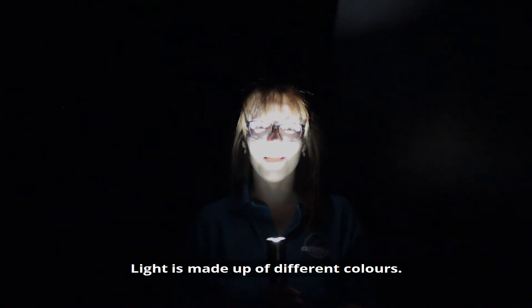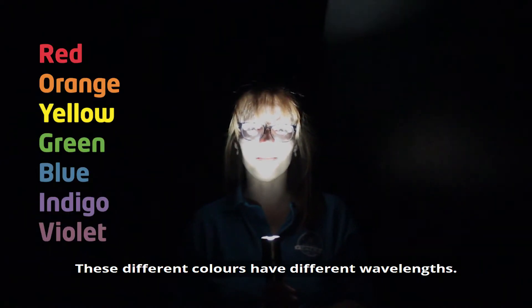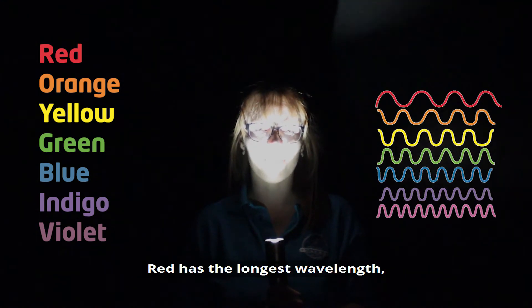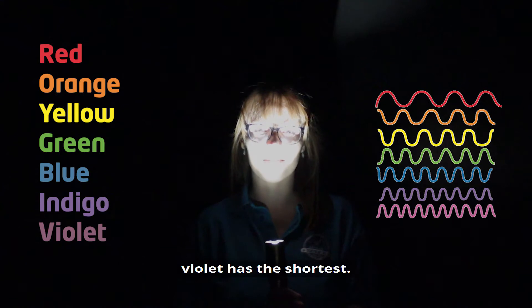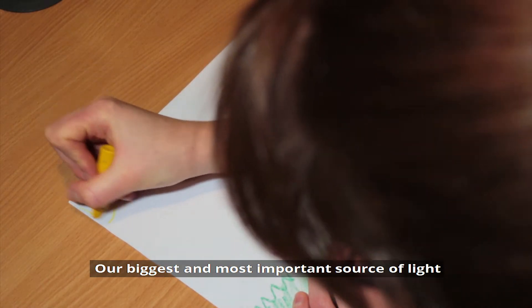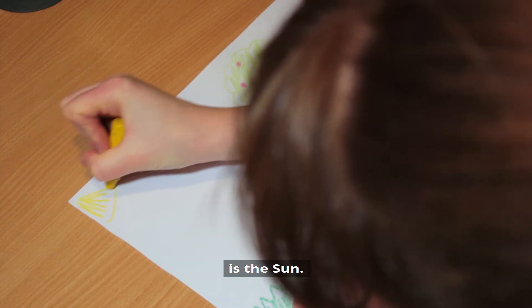Light is made up of different colours and these different colours have different wavelengths. Red has the longest wavelength while violet has the shortest. But where do we get light from? Our biggest and most important source of light is the sun.